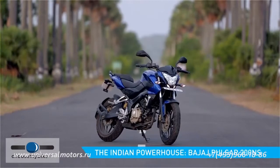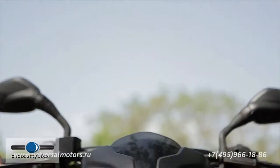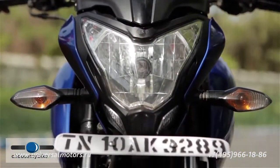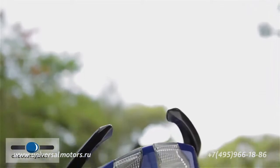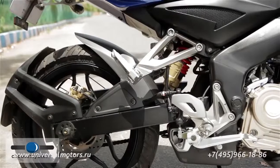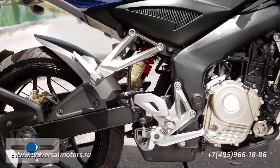Deviating from the clean and muscular lines of the previous generation Pulsars, the 200 NS is a fresh design with a minimalistic yet aggressive approach to styling. The previous generation's downtube frame makes way for a lighter and more rigid steel perimeter frame, which improves the bike's handling and stability at speed.